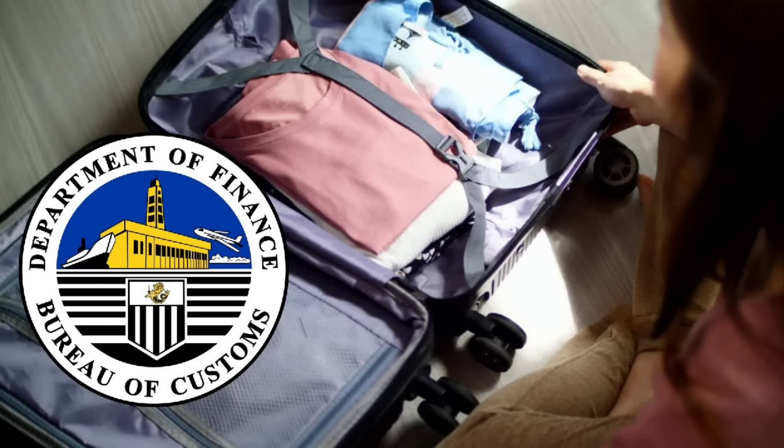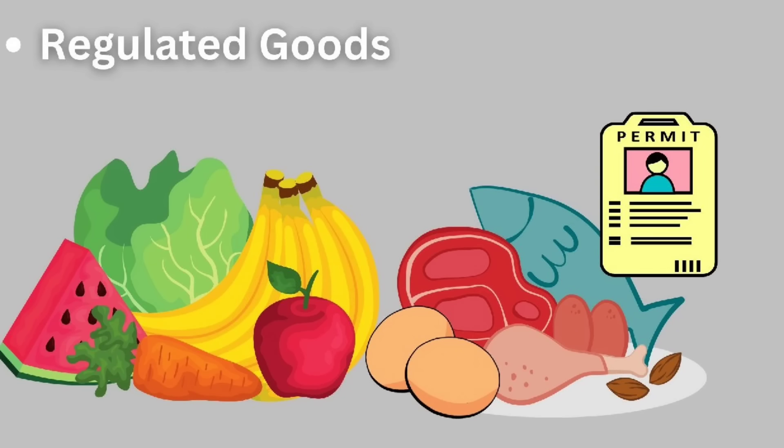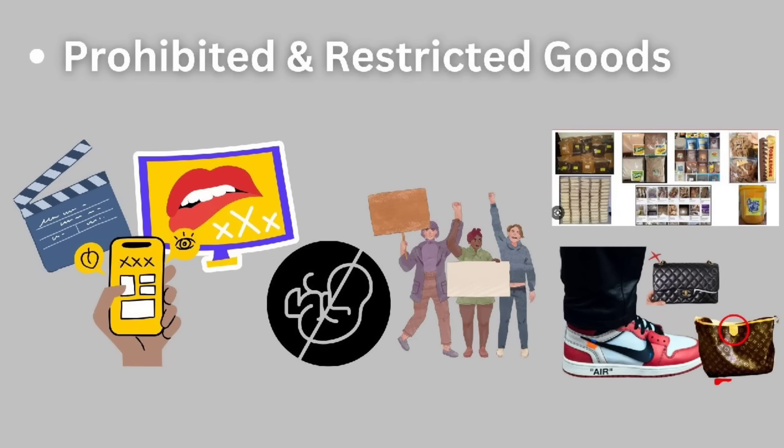Moving on, let's go to customs. Philippine customs is pretty lenient. Just avoid restricted and prohibited items or regulated goods. For example, do not bring fruits and vegetables or meat without a permit. Other things like pornographic materials are contrabands — don't bring them. Anything that would incite treason is also prohibited. Keep items in their original container — misbranded items can also be confiscated.